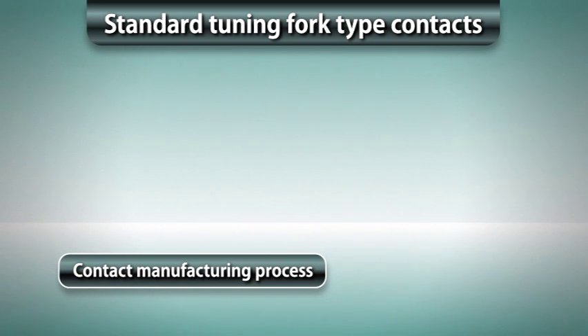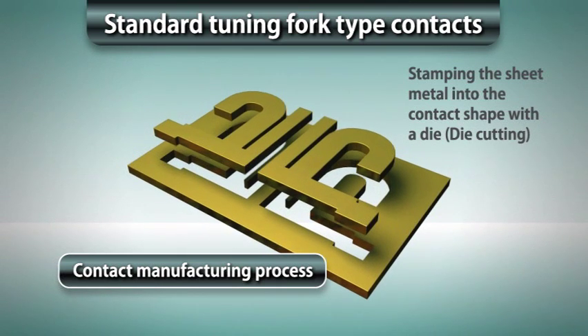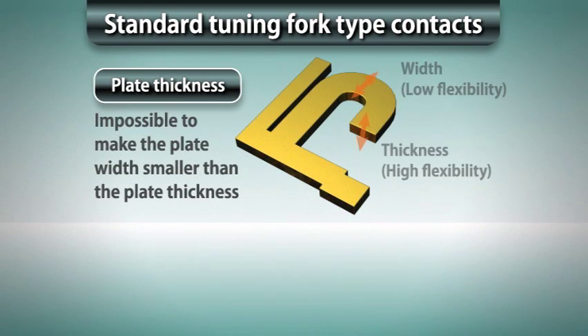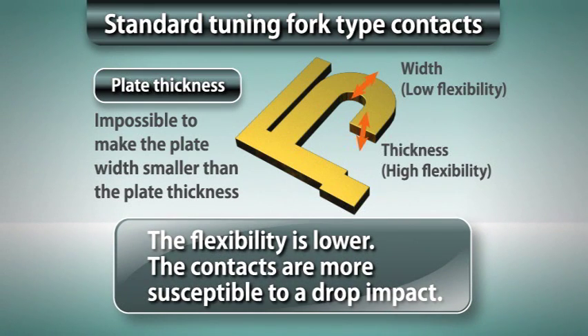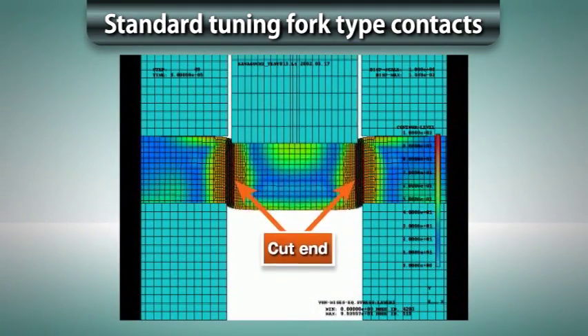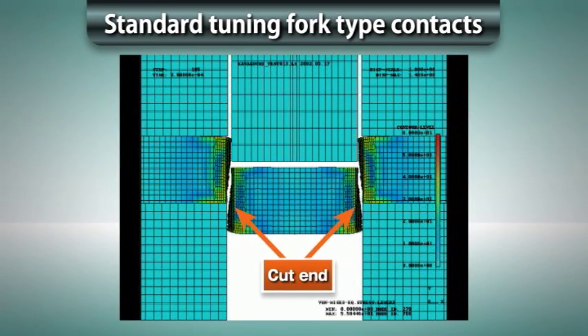Standard tuning fork type contacts are made by stamping a thin plate into the contact shape. Since the plate width is larger than the thickness, the contact flexibility becomes low, making the contacts more susceptible to drop impact and causing solder cracks. Also, the plated surfaces wear out easily because the cut ends rub against each other.